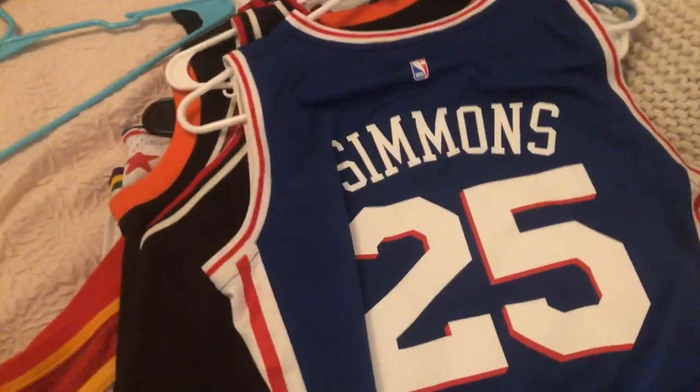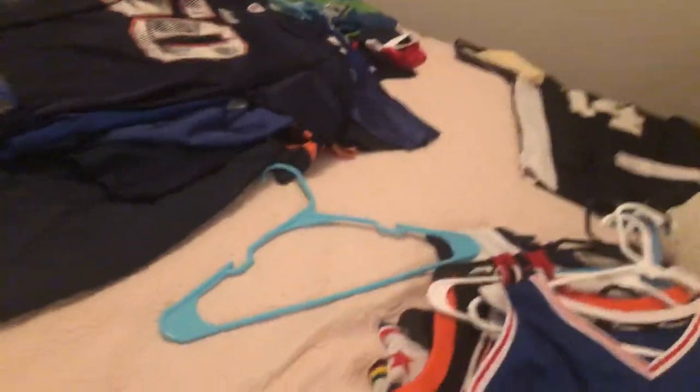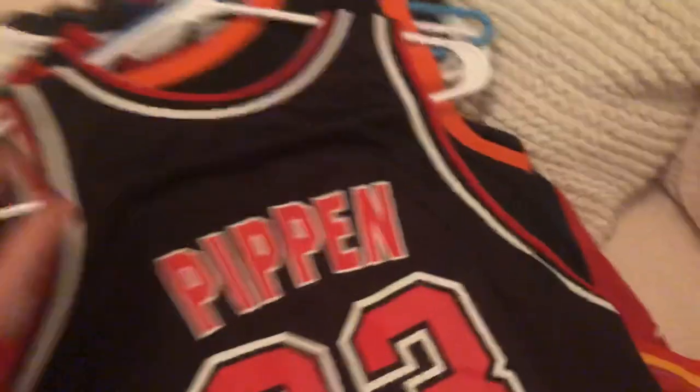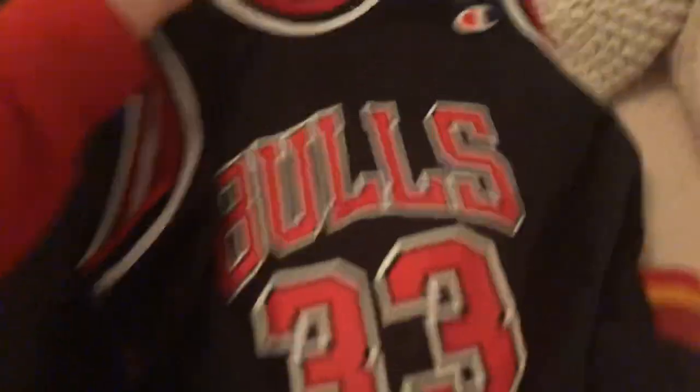Next, we got our Ben Simmons 76ers jersey. Can't go without having a Ben Simmons — he's an absolute beast too. This is Fanatics, who makes this jersey. Pretty awesome. Next, we got our Scottie Pippen Champion 90s jersey. What's cool about it is it's reversible — I could wear the red side or the black side. The black side's personally my favorite.